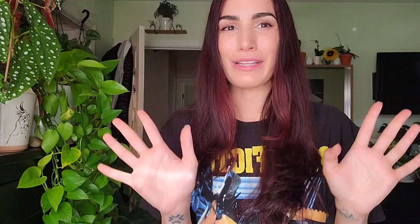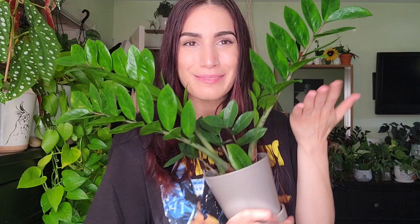At number six is my ZZ plant — my regular green ZZ, there she is. I picked this one up at Trader Joe's for like ten bucks. I honestly never thought I would want this plant, but look at her — she's so big and pretty and she really just caught my eye. I highly suggest picking one up if you can find one that is this big and chonky, because most of mine tend to come in as pretty little babies.